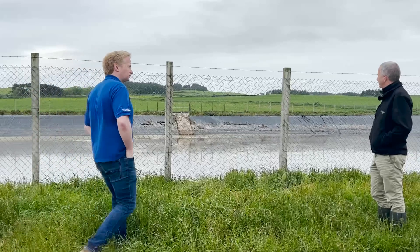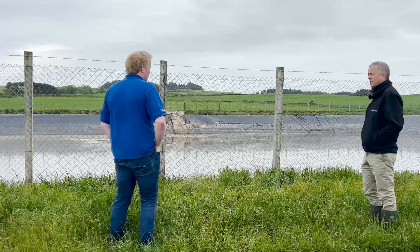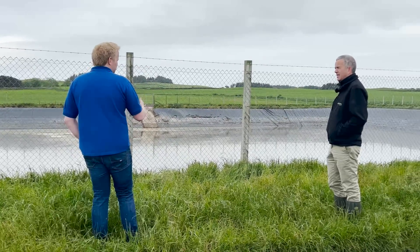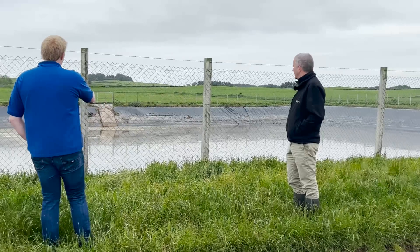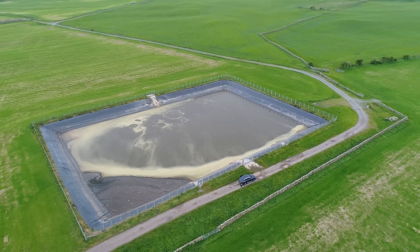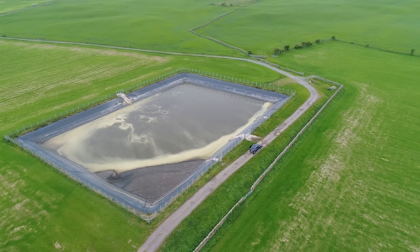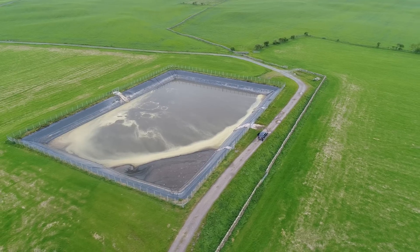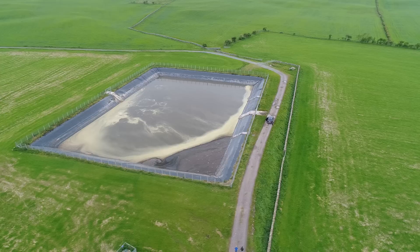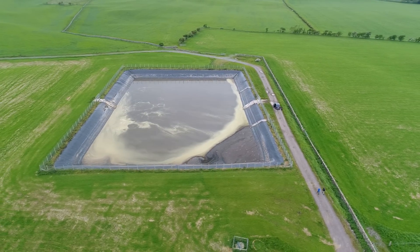We've come up here now to a lagoon that's well away from the farmyard — it's about a mile away. It's pumped up here, and having come through the digester it's a lot more liquid, very liquidy in viscosity. This was built about a year and a half ago and it's around six million gallon. It has outlets on the far side by gravity, and it's well done — all fenced off and safe. It's situated in one of the silage fields on the farm.